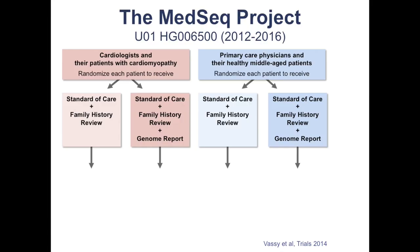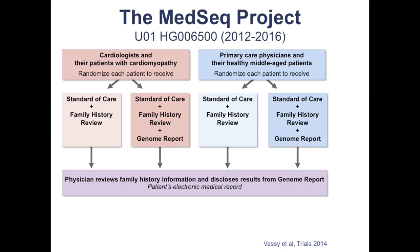So we've got the MedSeq project funded, thanks to your tax dollars. We're actually asking what would happen if you did a randomized trial of using whole genome sequencing in the everyday practice of medicine. We've taken two groups: patients who have a disease with a genetic component — cardiomyopathy — and more controversially, a group of ostensibly healthy individuals. We're randomizing both groups into standard of care and whole genome sequencing, then with incredible granularity following what happens in those interactions, in the medical record, and to those patients when they get this information.